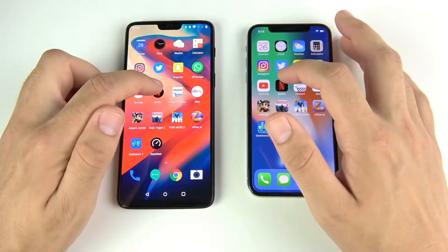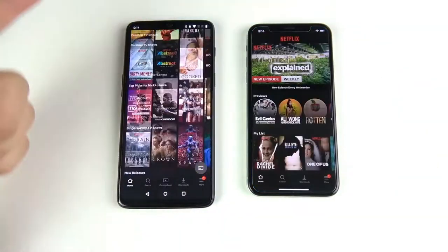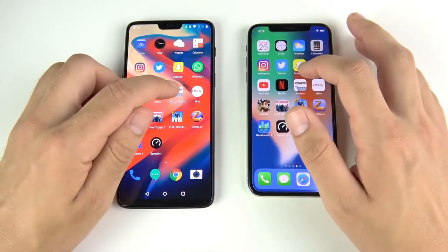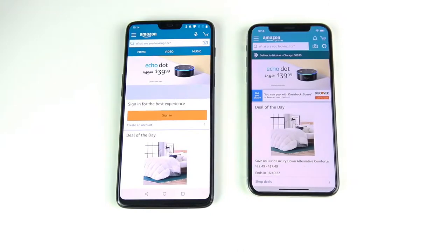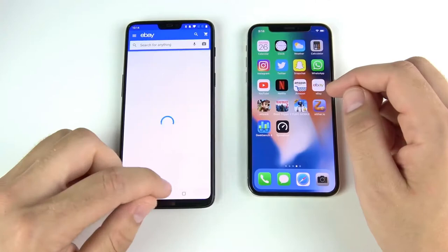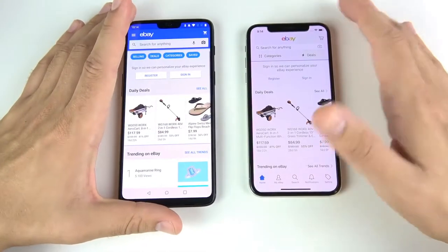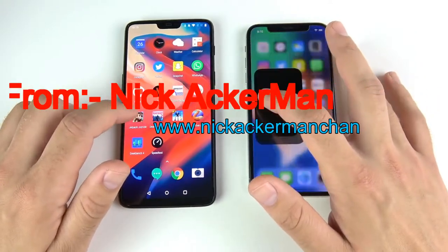Netflix — it looked like it might have been a tie there. Amazon — that's the iPhone 10 slightly. eBay — that one was pretty close, I think the iPhone 10 might have slightly won there as well.